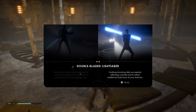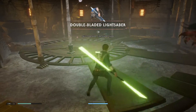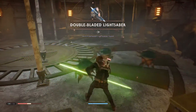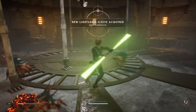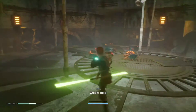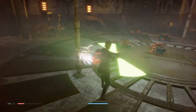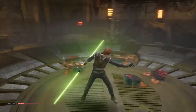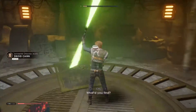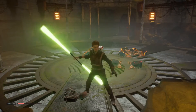So this is how you do a double-blade block. Continue blocking after successfully reflecting a blaster bolt to reflect additional bolts back at your enemies. So it only probably works against blasters. Scanning again, so it's not necessary all the time.